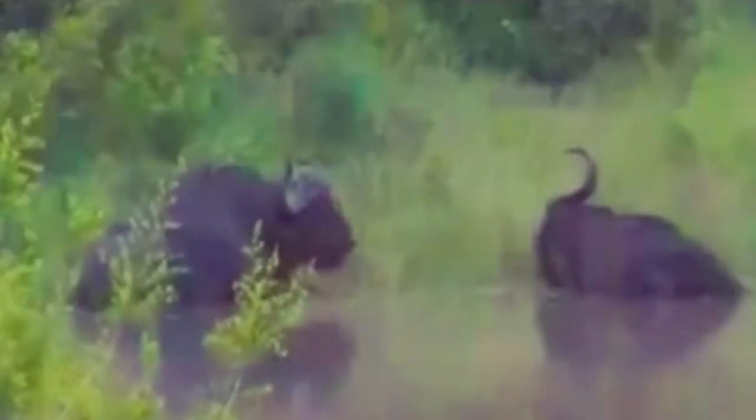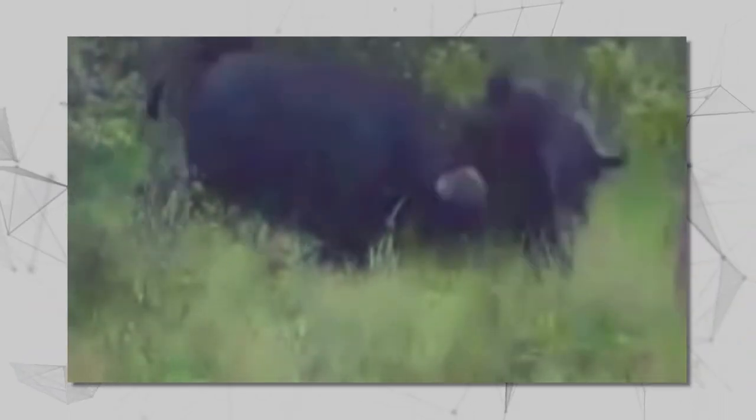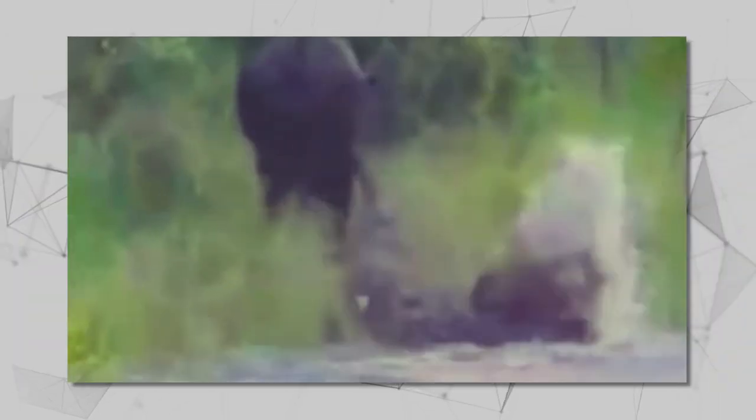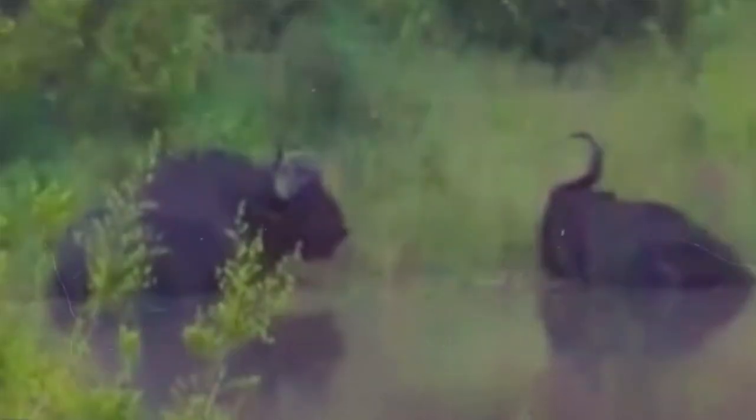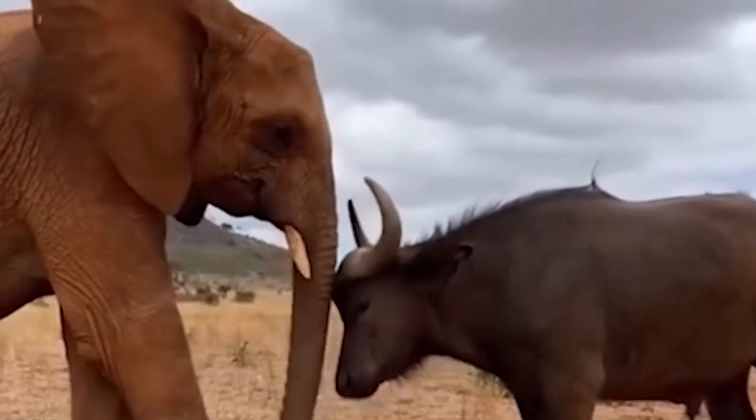A ferocious crocodile latches onto a powerful buffalo bull's leg, and just when you think it's game over, a second bull charges in and sends the croc flying through the air — not once, but twice. The buffalo bull manages to walk away with only minor injuries, but the crocodile's survival is marked by a massive scar on its side. When the crocodile breathes, the thin scar tissue expands and creates a mesmerizing balloon shape, visible years later.